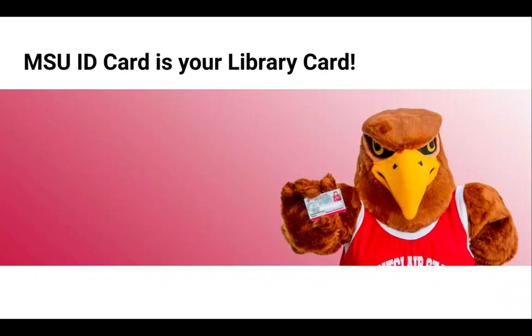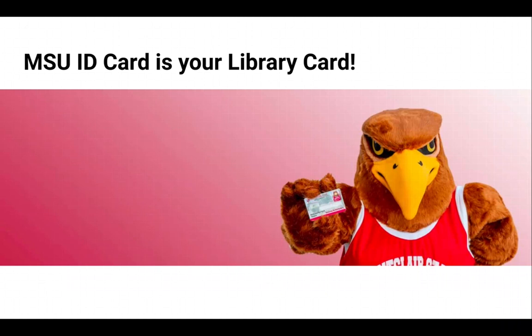Your library card is your MSU student ID card. Nearly all of our services and resources are completely free for you to use. All you need is your NetID for online access and your MSU ID card for in-person access.